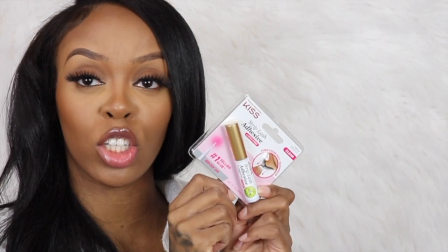The next item I got from Ulta was this lash glue. I really like this lash glue — I don't know what it is about it, but it worked really well. So I highly, highly recommend this lash glue. It's from Kiss.